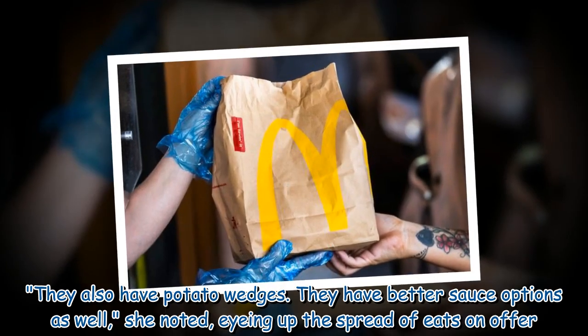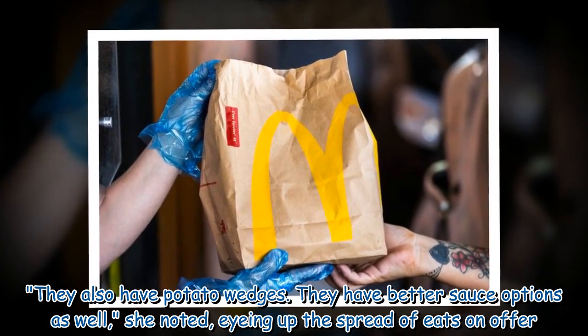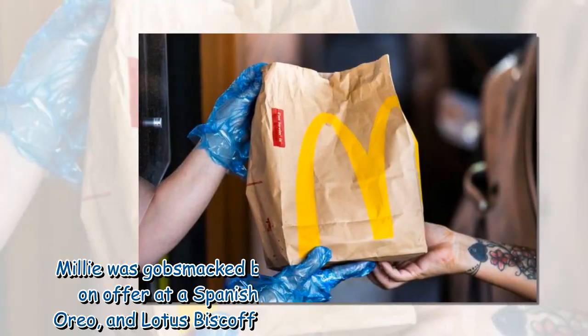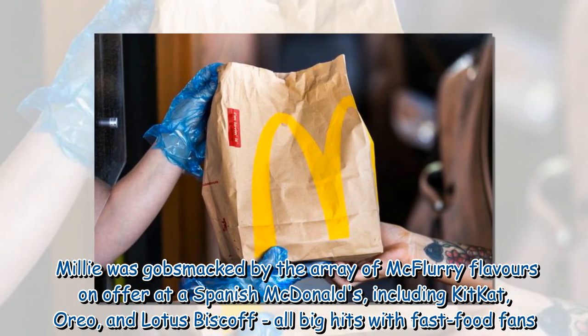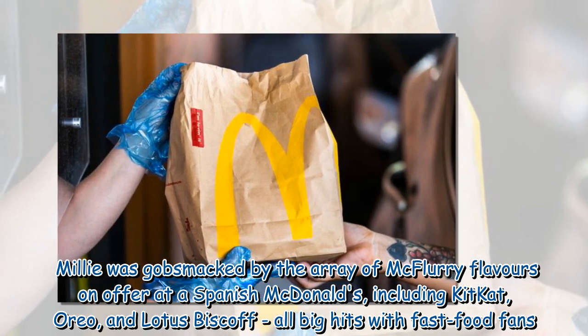'They also have potato wedges, and they have better sauce options as well,' she noted, eyeing up the spread of eats on offer. Millie was gobsmacked by the array of McFlurry flavors available at the Spanish McDonald's, including Kit Kat, Oreo, and Lotus Biscoff — all big hits with fast food fans.